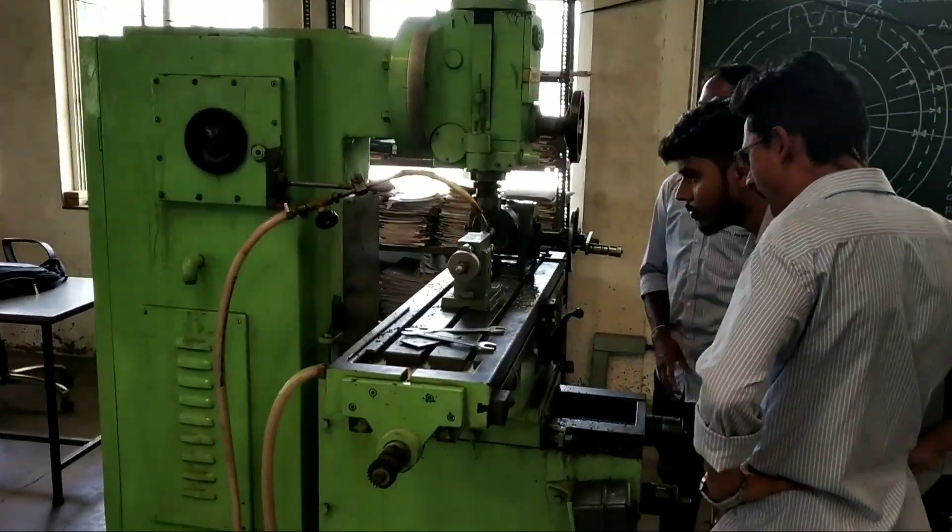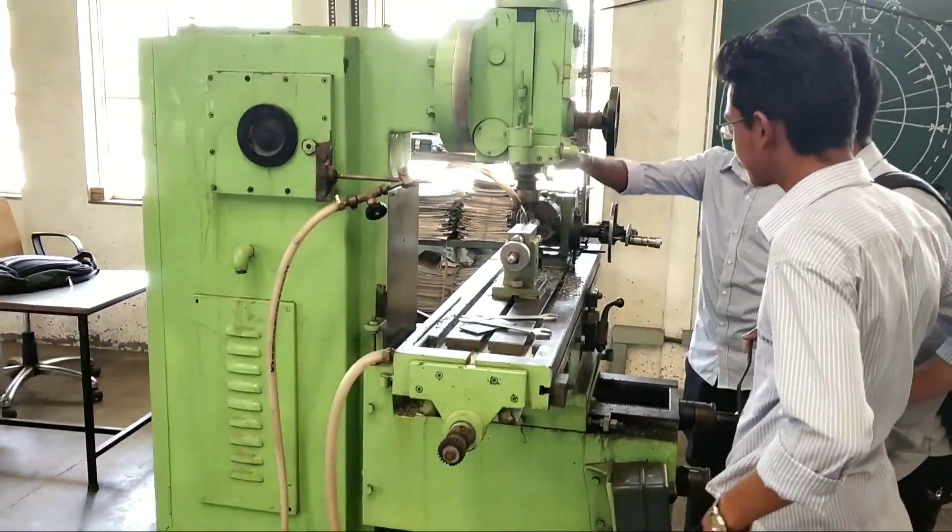Here is the milling machine and some students are working on the milling machine and producing drops.